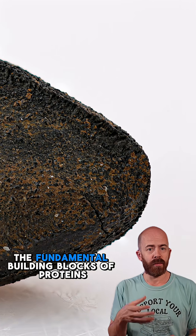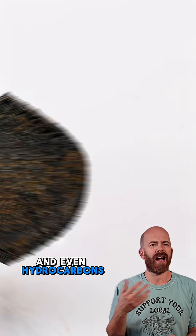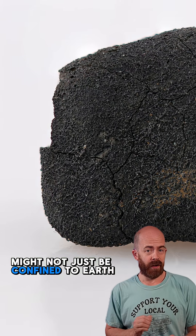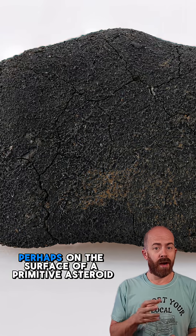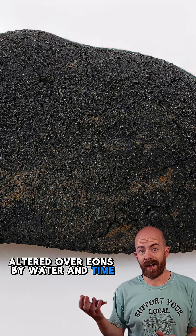We're talking about amino acids, the fundamental building blocks of proteins, nucleobases like those found in DNA, and even hydrocarbons — molecules that suggest the chemistry of life might not just be confined to Earth. These compounds didn't form here. They were forged elsewhere, perhaps on the surface of a primitive asteroid, altered over eons by water and time.